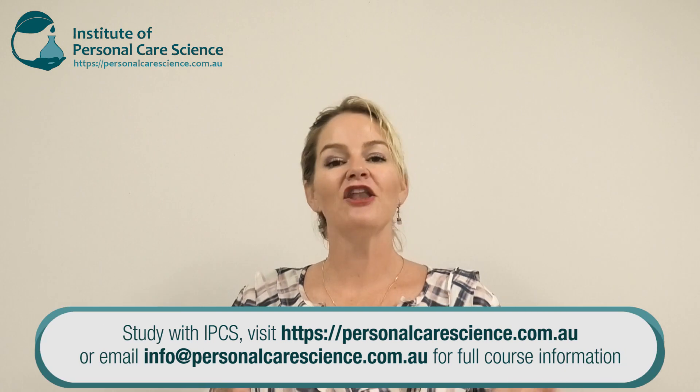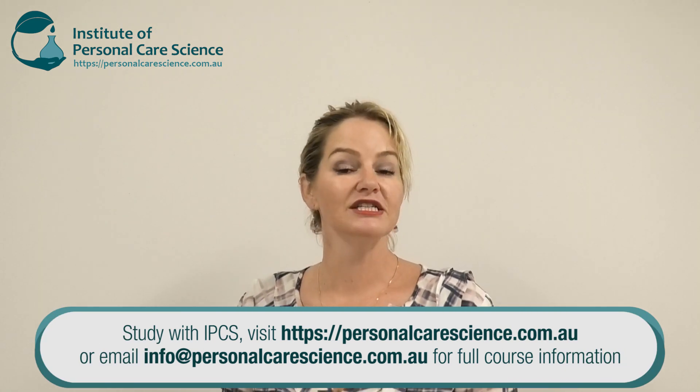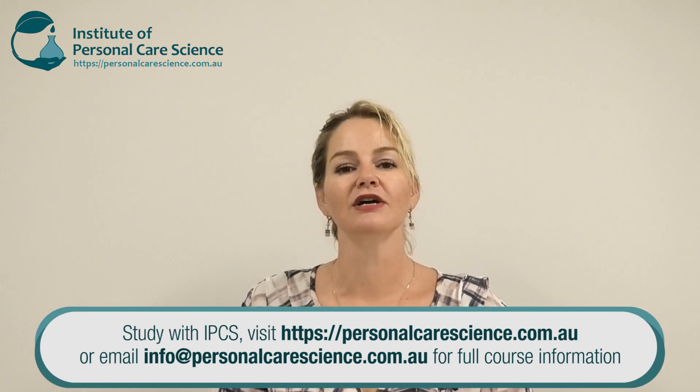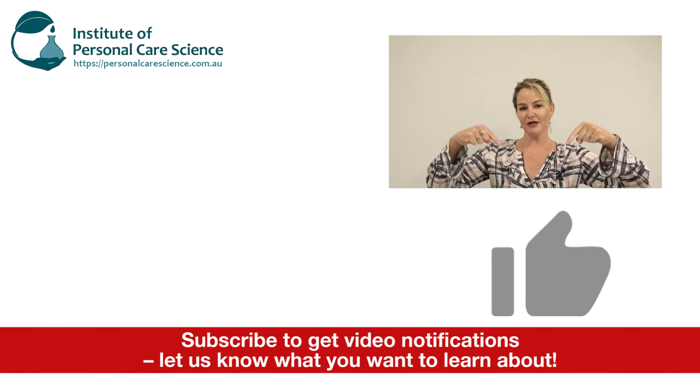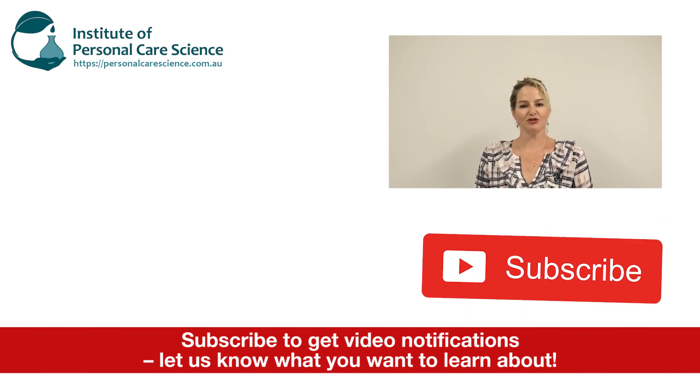I hope you found this video helpful in planning what to do once you've got your formula, and knowing what to discuss with your contract manufacturer as your next stages to achieve full-scale production. Please give the video a thumbs up, leave any questions or comments below, and make sure you subscribe to receive notifications about all our videos. Happy formulating!